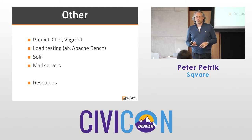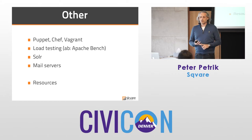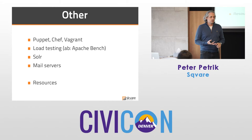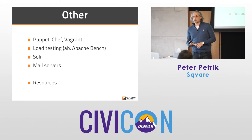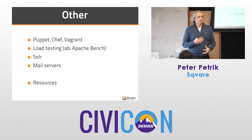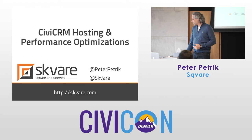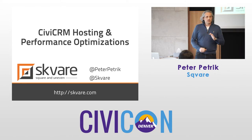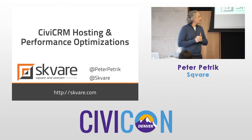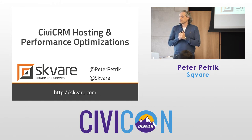For resources: groups.drupal.org has a high performance group, and there is a web host list on drupal.org and civicrm.org. On the Drupal side, a caution: the list is more about who paid a fee to be listed, so that doesn't automatically mean they know exactly what you'll need. That covers CiviCRM hosting and performance optimizations — questions, comments, stories?